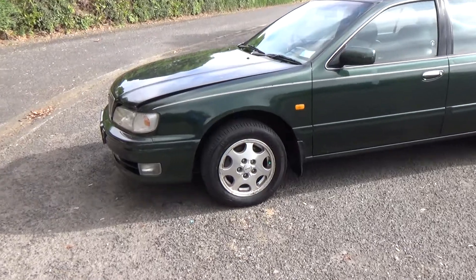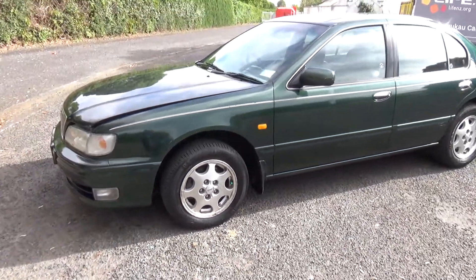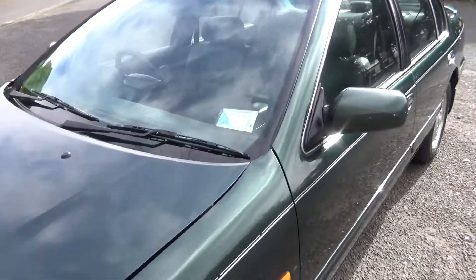It's on factory alloy wheels, size 15 inch. There are the usual minor paint blemishes around the car not visible in photos — we always recommend viewing before bidding. It's registered through to the seventh month of 2016.